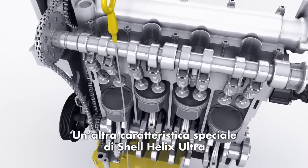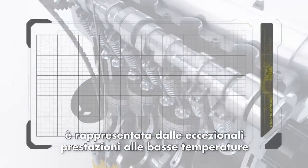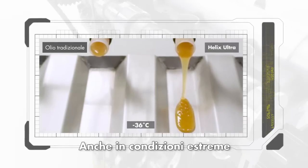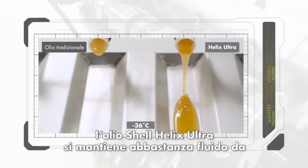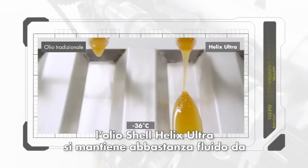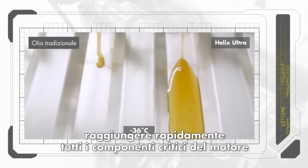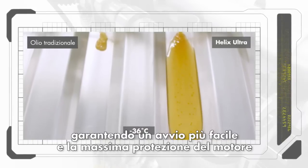Another core benefit is Helix Ultra's exceptional low temperature performance. Even in the most extreme conditions, Helix Ultra reaches critical engine components quickly and efficiently, delivering fast oil flow for quick engine warm-up, providing Shell's maximum engine protection.